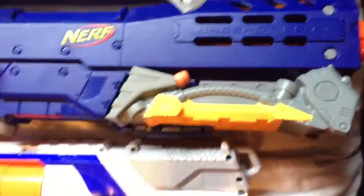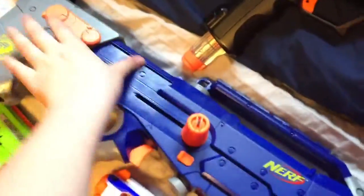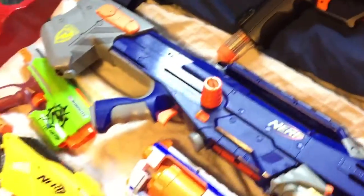This is the N-Strike Long Strike CS6. This gun is an old one as well — it's an old sniper. It's got a built-in bipod and a grip priming piece. Not as big as a Centurion.